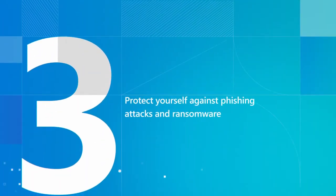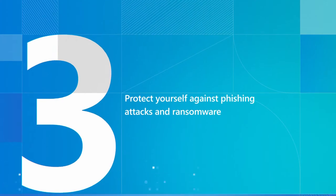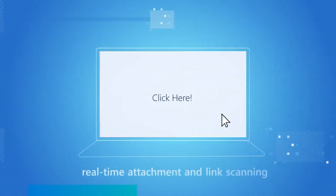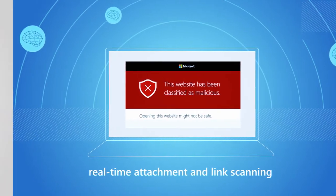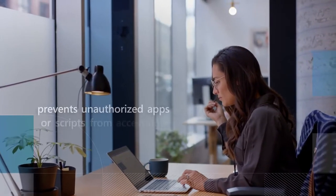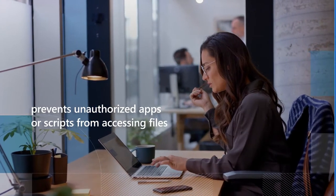Microsoft 365 Business Premium helps protect you against phishing attacks and ransomware. Real-time, AI-powered malware scanning helps protect attachments and links in shared docs across email, Teams, and OneDrive. While anti-spoofing technologies help defend against impersonation. Plus, it helps thwart ransomware by preventing unauthorized apps or scripts from accessing files.